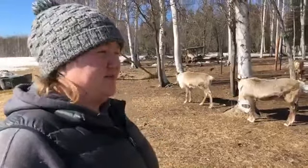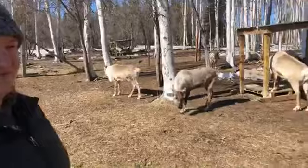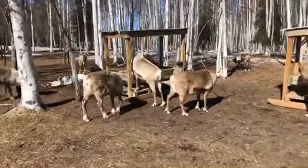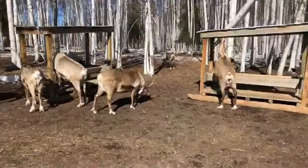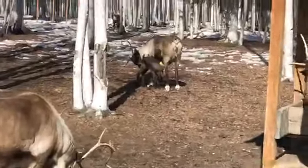How long does reindeer labor last? It can go on for a couple hours, but usually after you see the hooves it happens fairly quickly — only about 45 minutes to an hour after the feet come out. There's a baby over there having a little lunch.